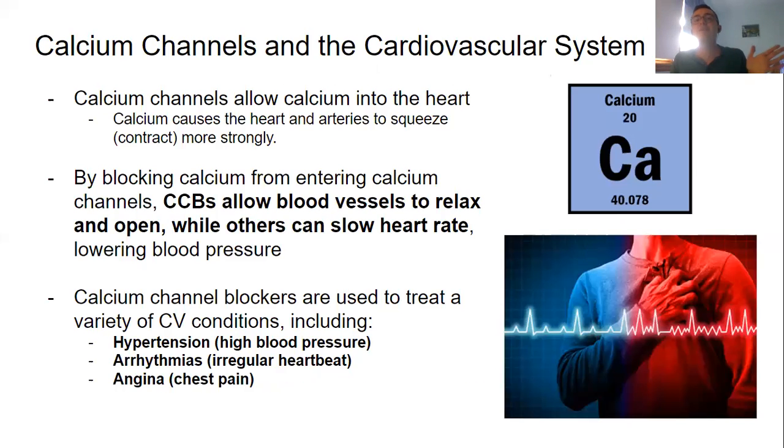So calcium channels and the cardiovascular system. The cardiovascular system is our heart, our circulatory system, and all of the blood that goes around through it. A calcium channel allows calcium into the heart, and calcium causes the heart and arteries to squeeze or contract more strongly. So your heart doesn't beat without the help of those calcium ions triggering it to pump.